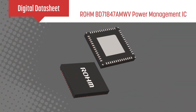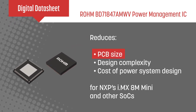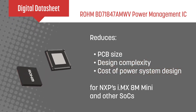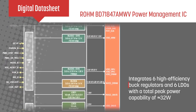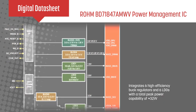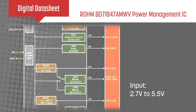Roam Semiconductor's BD71847AMWV is a programmable power management IC that reduces PCB size, design complexity, and cost of power system design for NXP's i.MX 8M Mini and other SoCs. The BD71847AMWV integrates six high-efficiency buck regulators and six LDOs with a total peak power capability of approximately 32W, and it operates from a 2.7 to 5.5V input, enabling use with batteries and 5V rails such as USB power supplies.